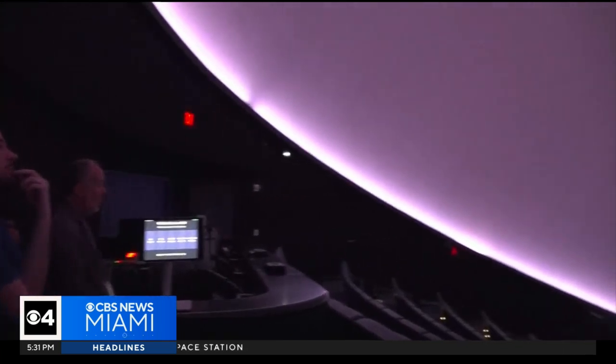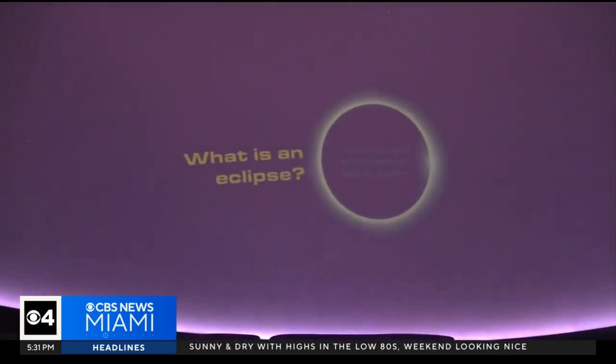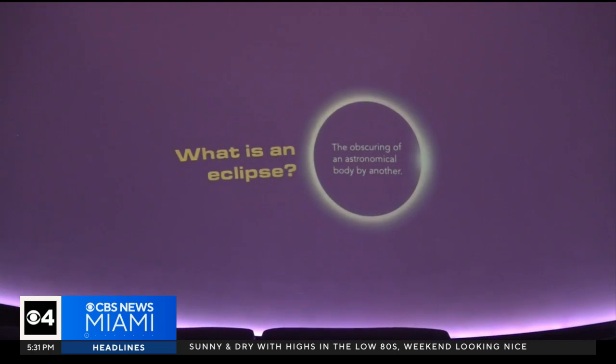Right here in South Florida, we will experience a partial solar eclipse and there's a lot to do across our area leading up to the big day. Here's CBS News Miami's Trish Christakis. Although we will only see a partial solar eclipse in South Florida, there's plenty to do leading up to it, starting at the Frost Science Museum in Miami.